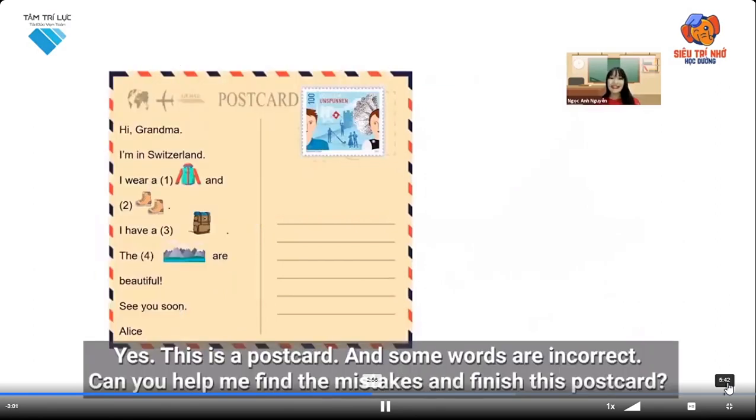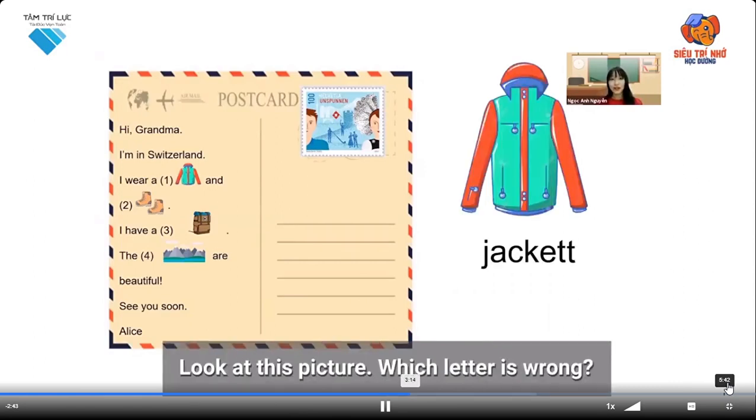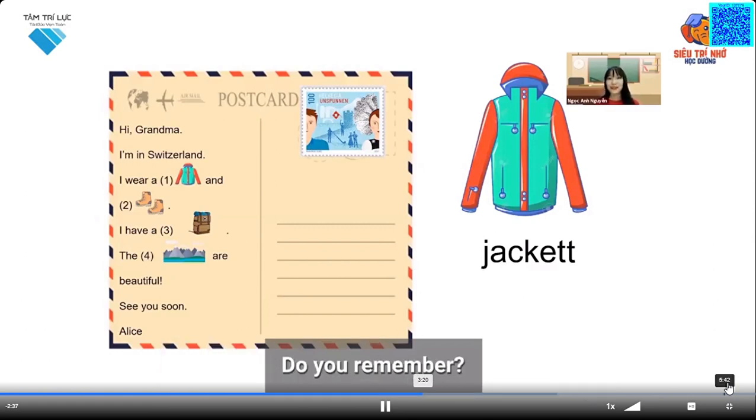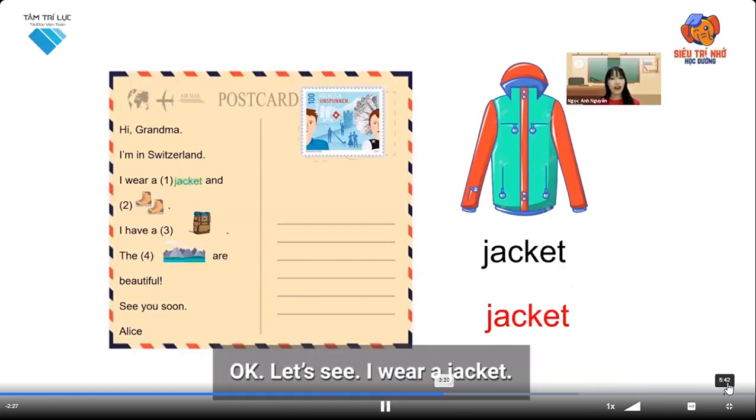This is a postcard and some words are incorrect. Can you help me find the mistakes and finish this postcard? Number one: I wear a — look at this picture, which letter is wrong? Do you remember? Yes, the letter T is wrong. It should be: I wear a jacket.